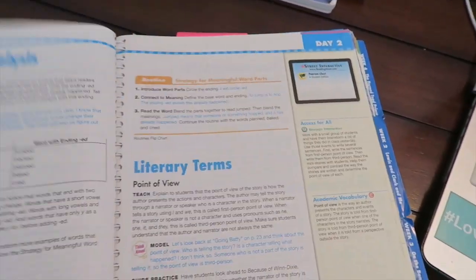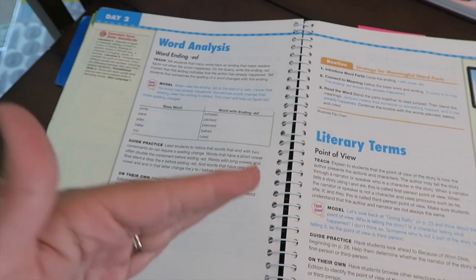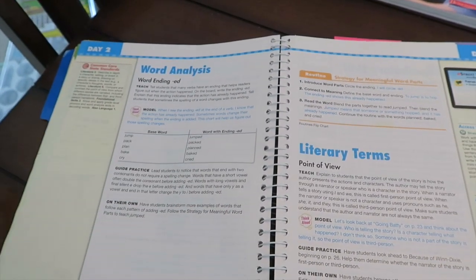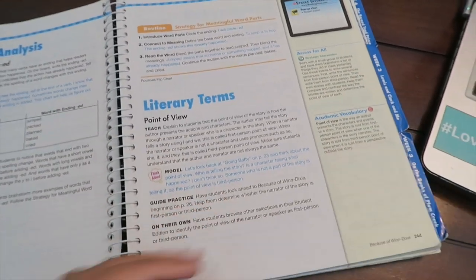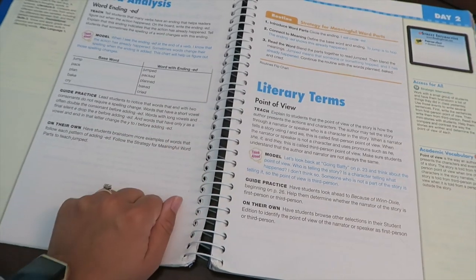Each week, day one is set up basically the same — I'm always doing the same types of things on Monday, just with different stories and concepts. It then goes through day two, day three, etc. There's definitely a pattern and structure, so I always know which categories I'm teaching each day of the week. It's kind of nice because there's structure for the kids.